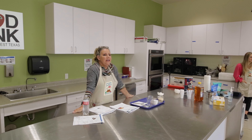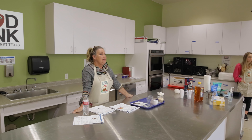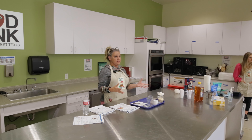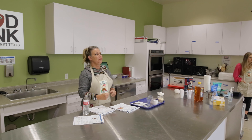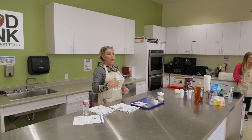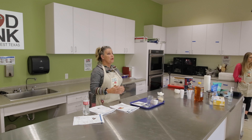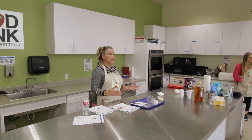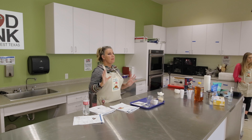Today we're going to tackle the topic of carbohydrates. We know that carbohydrates are the nutrient that affects our blood glucose levels the most. So we're going to delve into what a carbohydrate is, what types of carbohydrates there are, which ones impact our blood sugar the most, and which ones are important to help us maintain a steady blood glucose level.